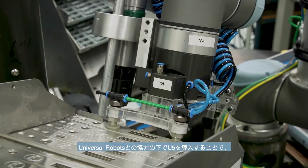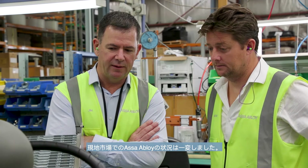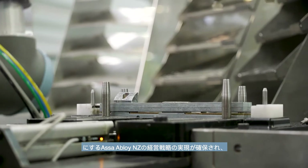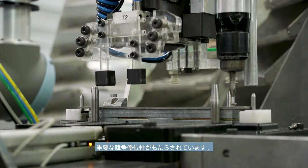The UR5 has changed the game for ASSA ABLOY in the local market by working with Universal Robots. The UR5 also ensures ASSA ABLOY New Zealand can deliver on its operational strategy of mass customization with short lead times, which provides a key competitive advantage.